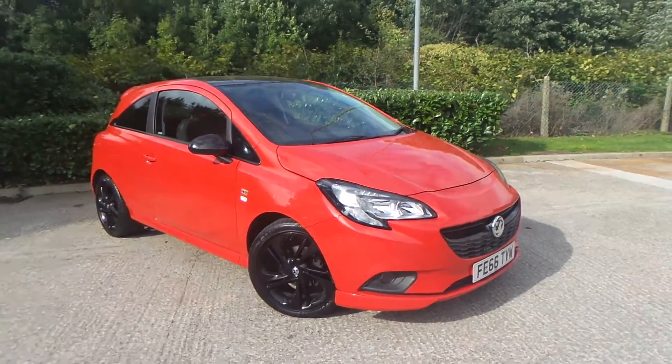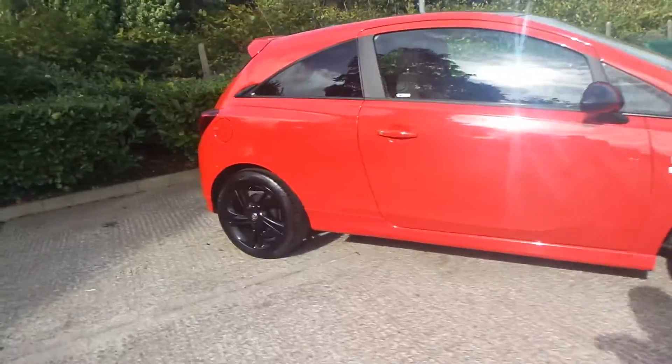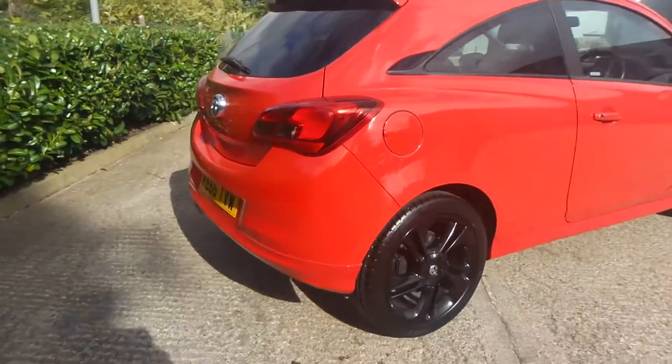So here we have a Vauxhall Corsa 1.4 petrol limited edition, and as you can see the vehicle comes with alloy wheels. Really clean car this one.